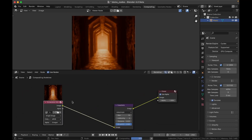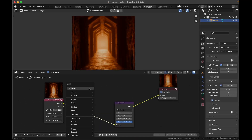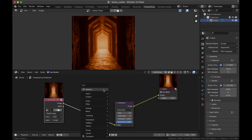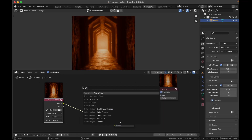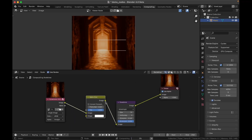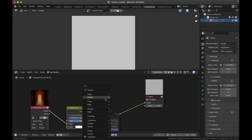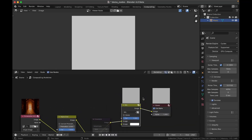Another update: when you press Shift+A to add a node, you can just start typing to search — you don't have to click the search box. Just press Shift+A and start typing. Mix nodes get node previews, and I think most nodes that matter will get a node preview. That covers the compositing updates.